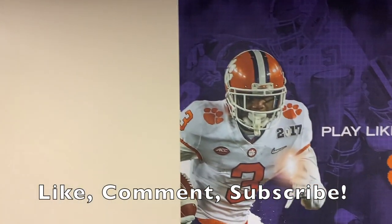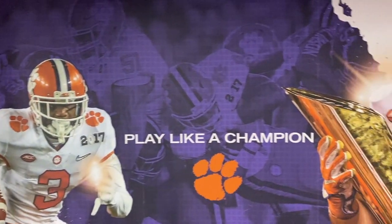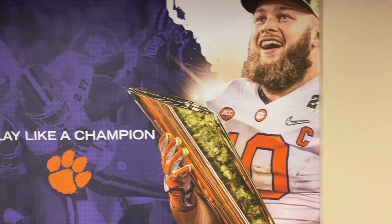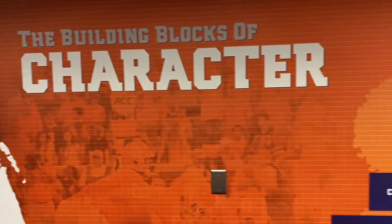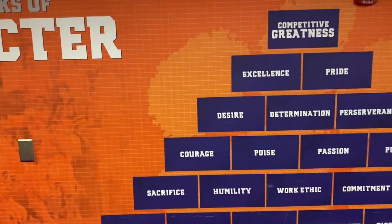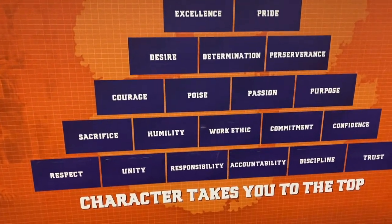Let's be special, baby. Outside the locker room there are several pictures of players that have excelled at Clemson, such as Sammy Watkins, Artavia Scott, and many more. There are also these interesting building blocks of character that really stood out to me — it kind of builds upon what you see in the practice facility at Clemson.